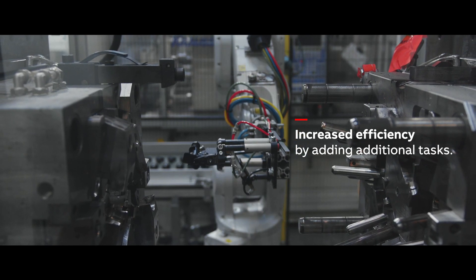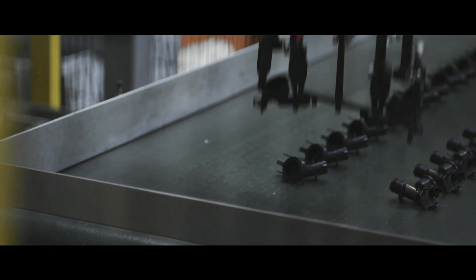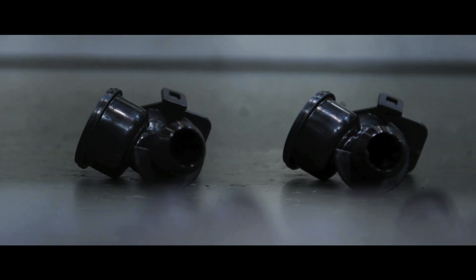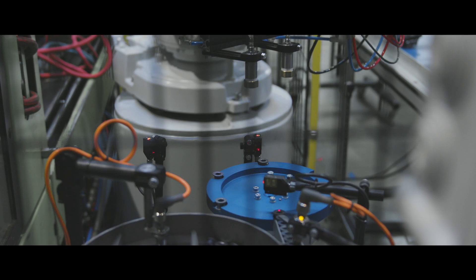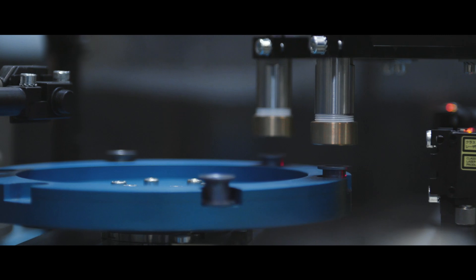We are able to do very flexible camera inspections, overmolding metallic inserts, packing, or cutting the runners after the injection. ABP robots allow us to do all of this in the same cell.